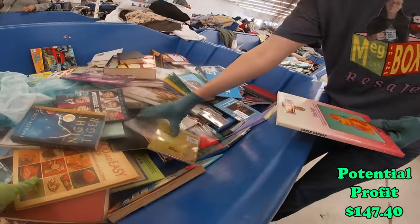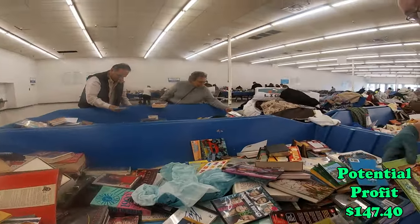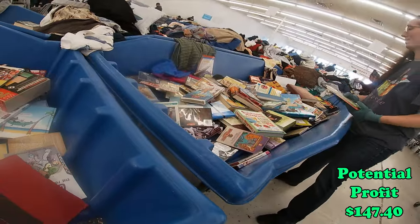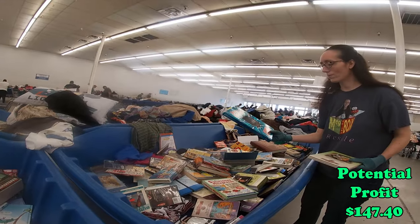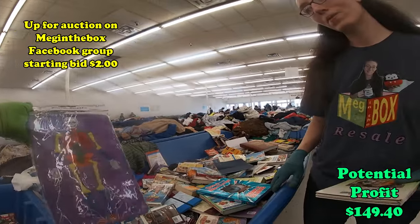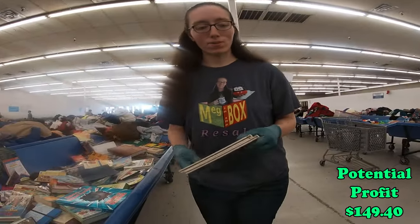We'll pause here in a little bit and look them up and see if they're worth grabbing. Oh my gosh, we just found another one. Ricky — oh, that's cool. It's a puzzle, a foam puzzle. Yeah, grab that for sure.